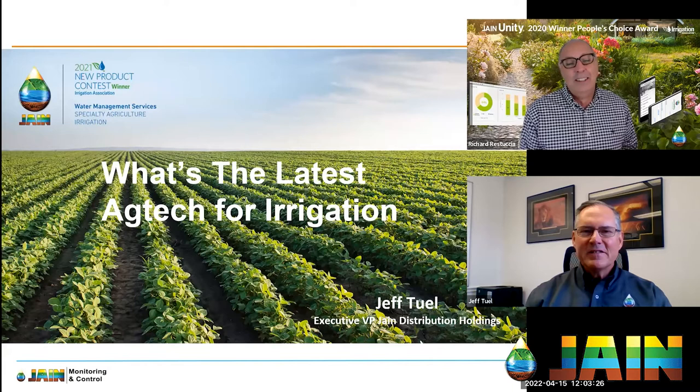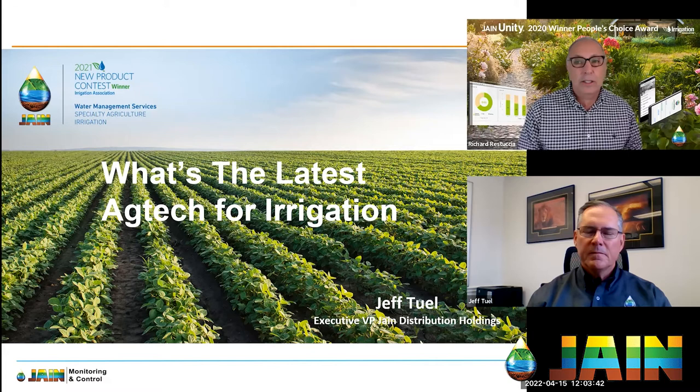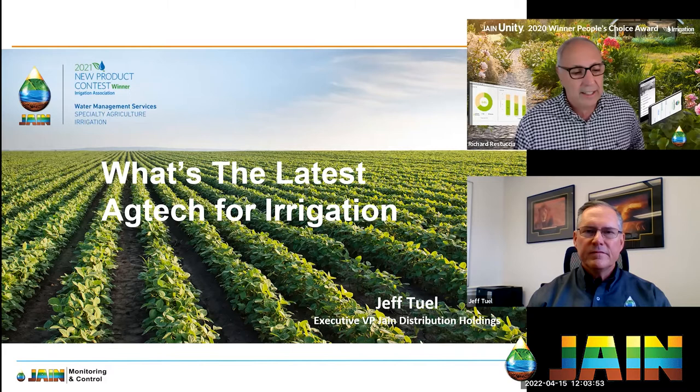One thing a lot of people wonder about is this word 'ag tech' — it's a big word and it means a lot of things. I was at Western Growers a few years ago and there was a cart that followed you around in the field, and that was ag tech. So help us out — Jeff, what is ag tech to you? A picture is worth a thousand words, and I wanted to open this up with a great example.